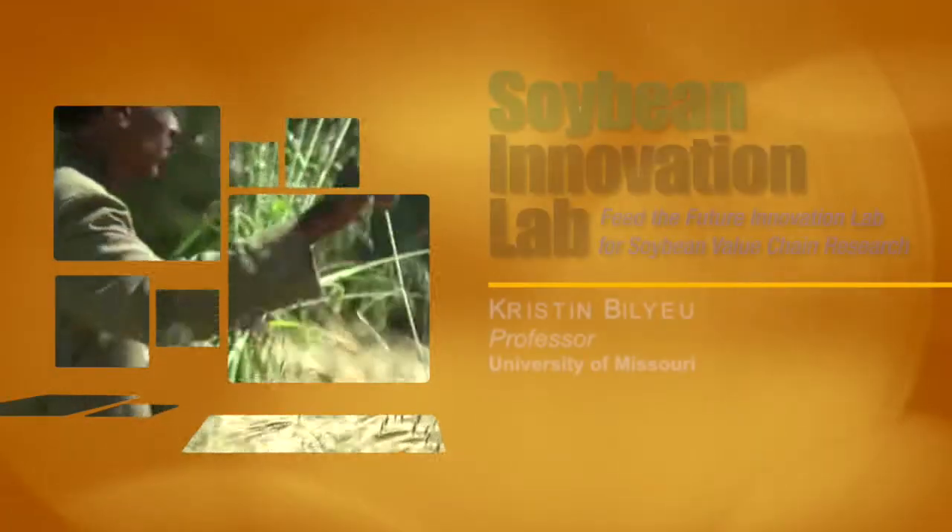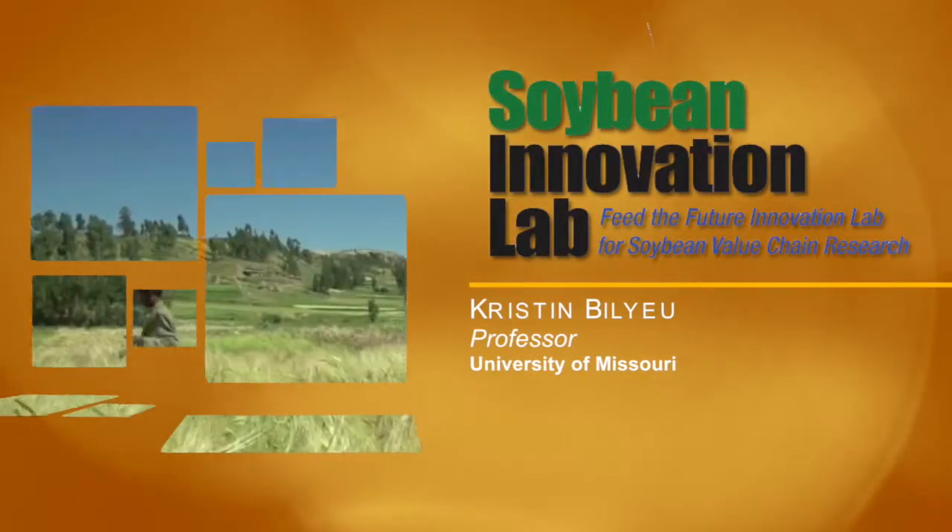My name is Kristen Ballew. My title is Research Molecular Biologist with the USDA Agricultural Research Service, and I also hold an adjunct position with the University of Missouri. My role in the Feed the Future Soybean Innovation Lab is under the Managed Research Area for soybean seed and grain quality.